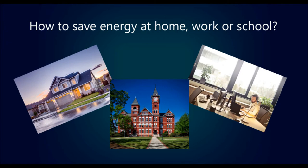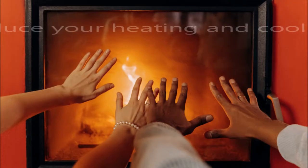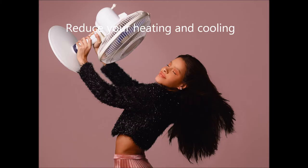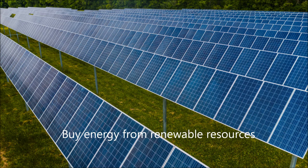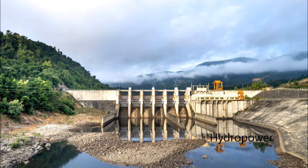Save energy at home, work or school by turning off lights when leaving the room, reducing your heating and cooling, and buying energy from renewable resources, e.g. solar power, wind power, and hydropower.